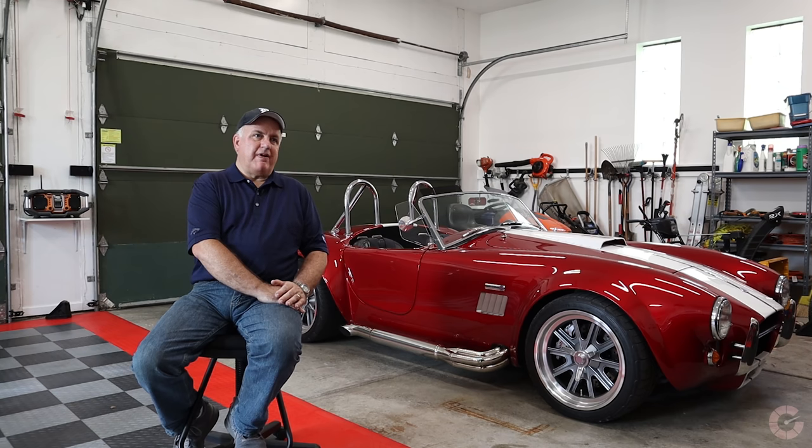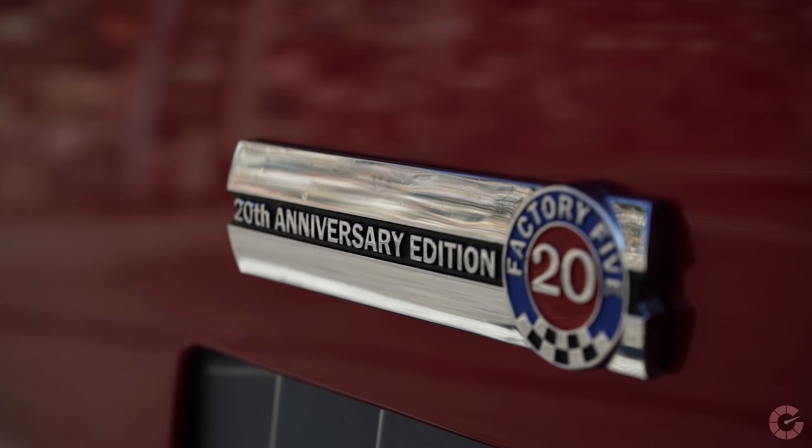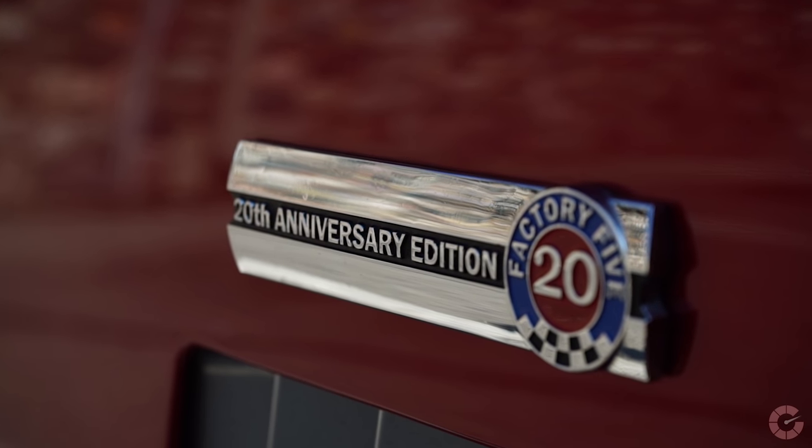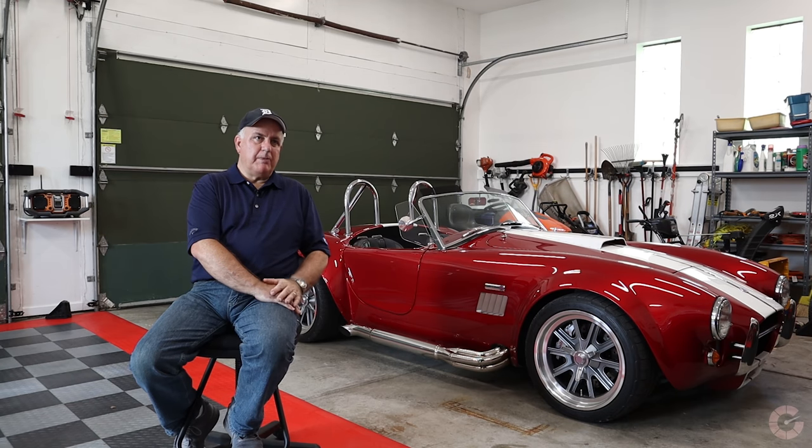In 2015, Factory 5 released 20 Special Edition cars because that was their 20th anniversary. So this is a 20th anniversary model — there were 20 of them, and this is serial number three. They introduced a couple of new features, including a brand new design independent rear suspension that they introduced with this model.